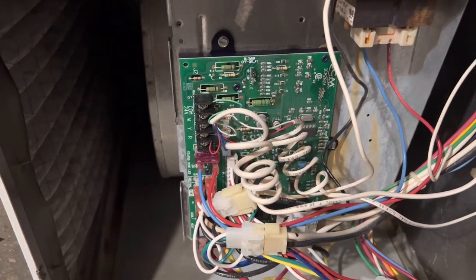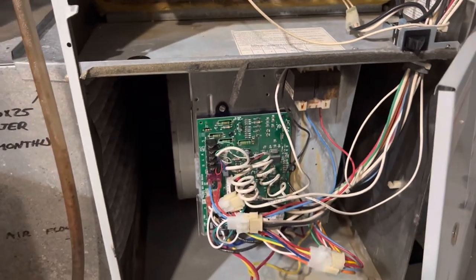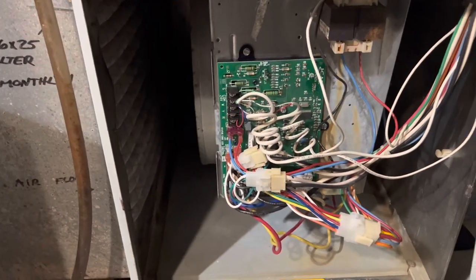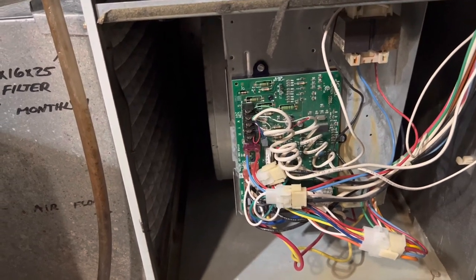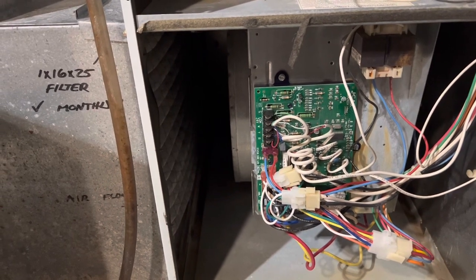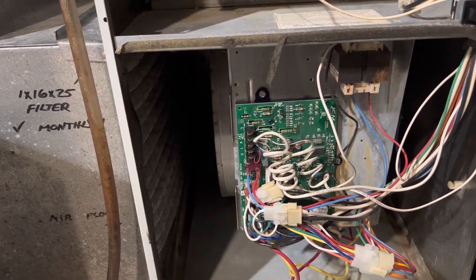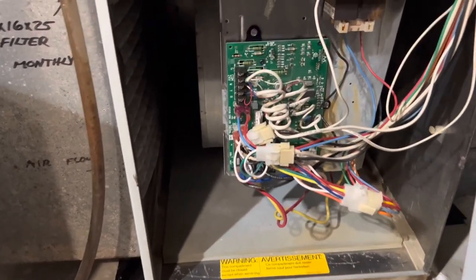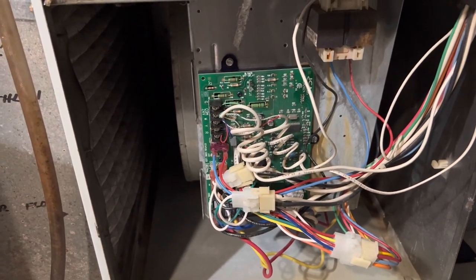After I did that it worked, and I couldn't be happier that I did it myself. Something like this would have cost easily $400 to $500 to have somebody come out and troubleshoot. A lot of those guys are not very honest either — they would probably try to make the most money out of you. I know this because I've heard a lot of stories.